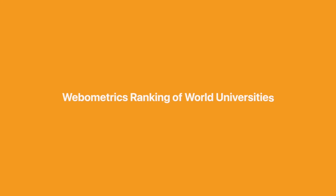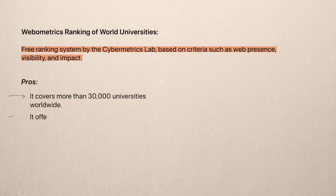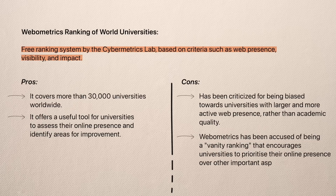The final one we have is the Webometrics Ranking of World Universities — a free ranking system by the Cybermetrics Lab based on criteria such as web presence, visibility, and impact. On the plus side, it covers more than 30,000 universities worldwide and offers a useful tool for universities to assess their online presence and identify areas for improvement. However, it has been criticised for being biased towards universities with a larger and more active web presence rather than academic quality, and Webometrics has been accused of vanity ranking that encourages universities to prioritise their online presence over important aspects of academic quality such as teaching and research.